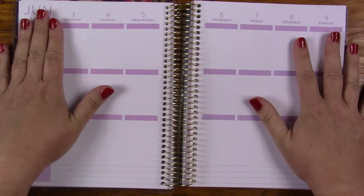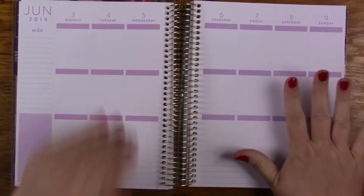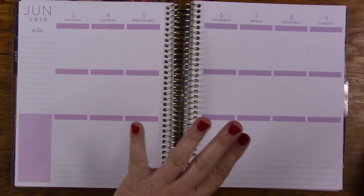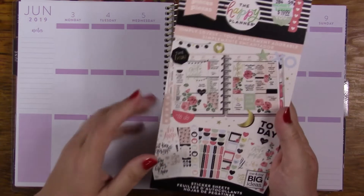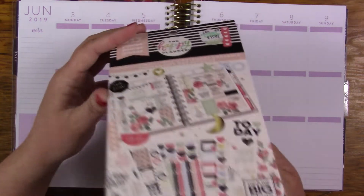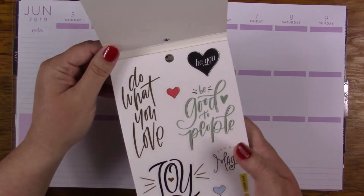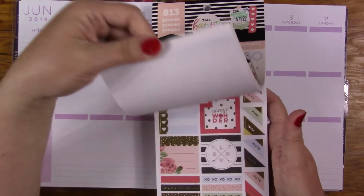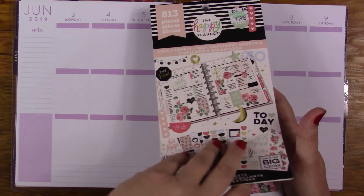I will be doing the week of June 3rd through the 9th, and I did put lotion on my hands but it does not look like it now, so maybe I need to do that again. I'm going to use this book — it's called Simply Lovely, it's from the Happy Planner. I don't think I've used it yet at all. I've just recently gotten it; actually it was for Mother's Day, so that was fabulous.